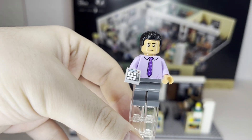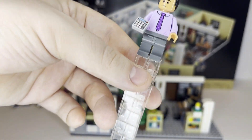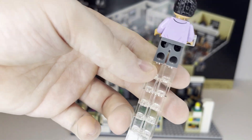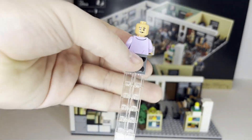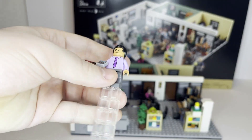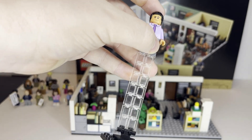Next up we have Oscar with his signature purple dress shirt, which is very characteristic of his character. I believe he's carrying a calculator. He also has a double-sided face print — with him more having a smirk versus a more serious look when he's sort of looking at the camera and upset.